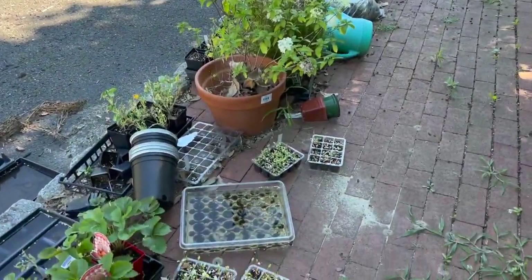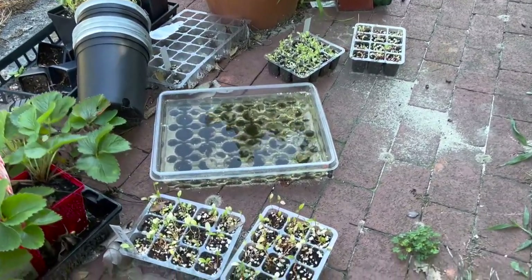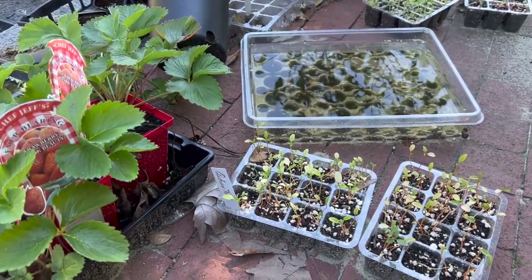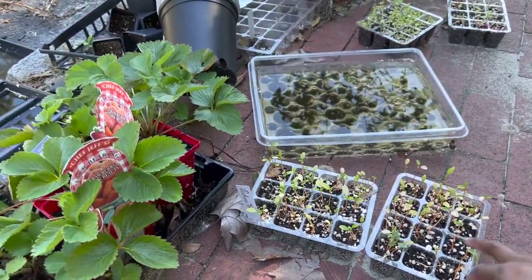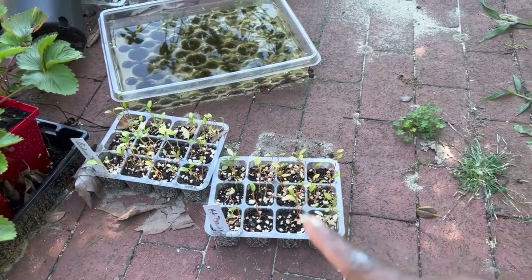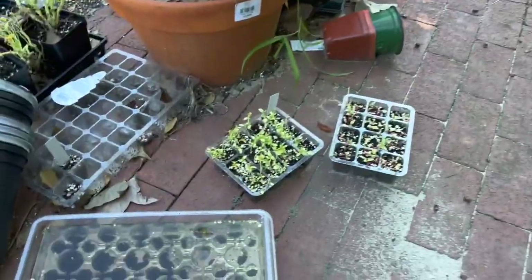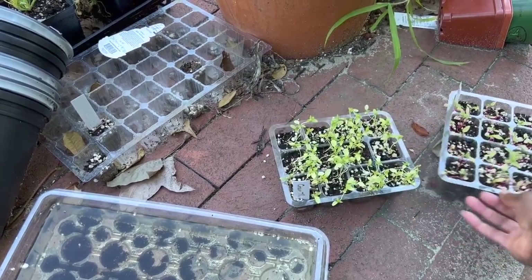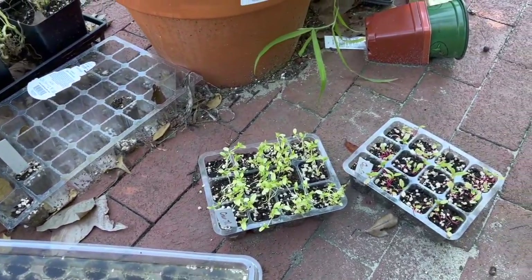This is what I'm planting next — amaranth. We'll see if I actually get anything. This one is Autumn Touch — it's pistachio green at the base with coral color tips. This one is Hot Biscuits, which I really like. And then over here I have two types: Green Thumb and Green Cascade. Those are going to go in the green section.